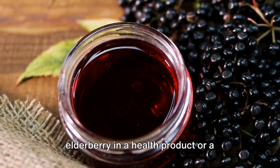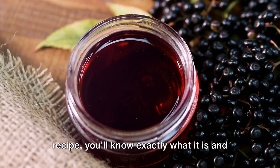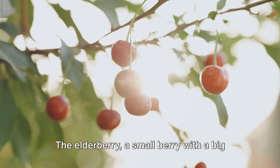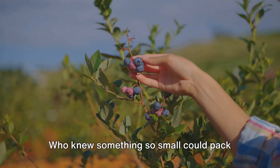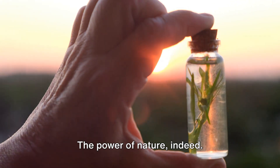So the next time you come across elderberry in a health product or a recipe, you'll know exactly what it is and why it's there. The elderberry — a small berry with a big impact on health. Who knew something so small could pack such a punch? Well, now you do. The power of nature indeed.